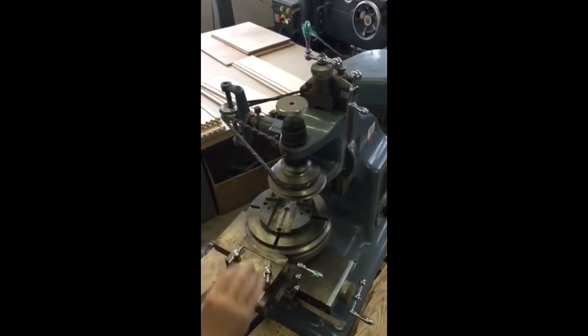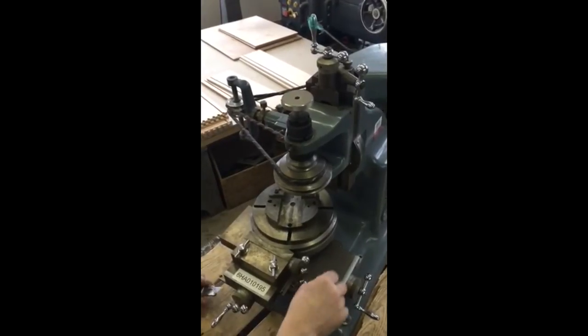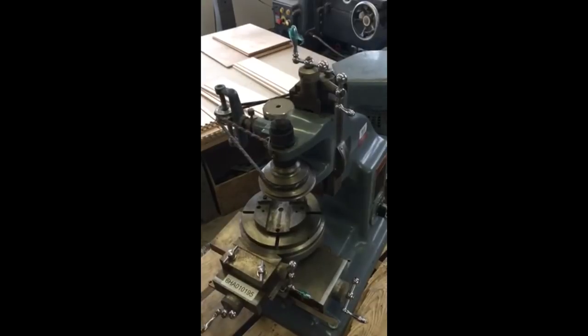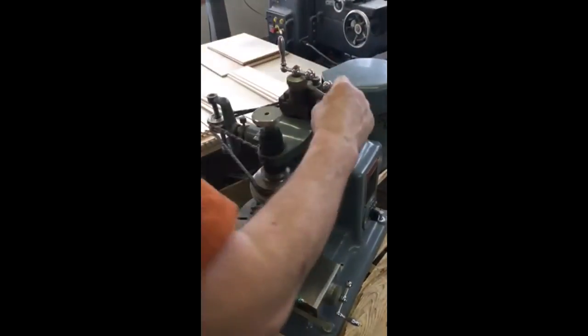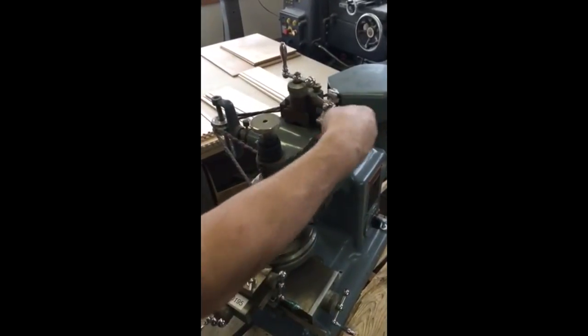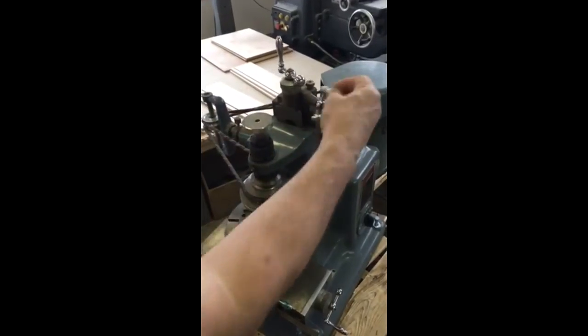Needs a little cleaning is all. Wow. Look at all the hand scraping. Oh, wow. Friggin' nice. Is that ever nice.